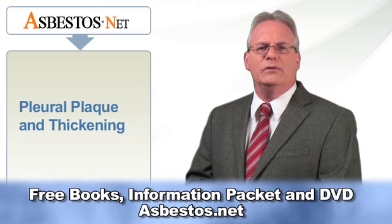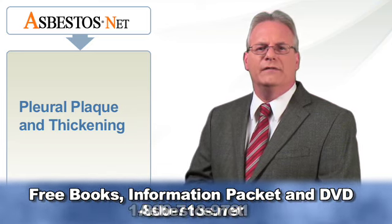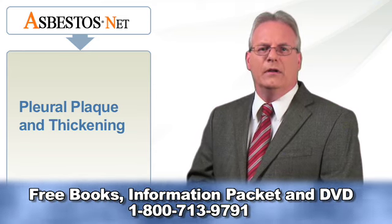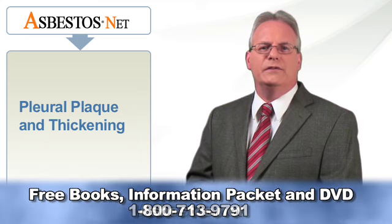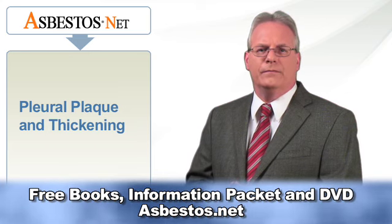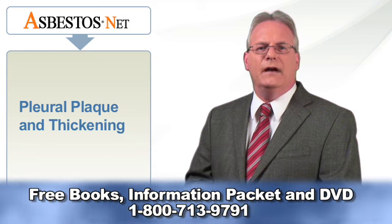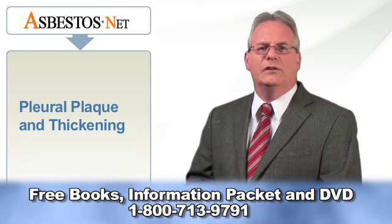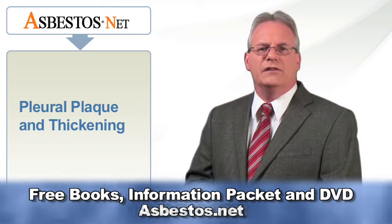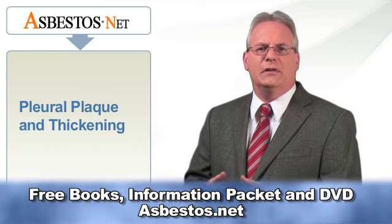Pleural plaques are the most common condition associated with asbestos exposure. More than 80% of patients with pleural plaques have had a history of asbestos exposure. Pleural plaques develop 20 to 40 years after exposure and may occur after low intermittent exposure. After 20 years, uncalcified pleural plaques can be found in 5 to 15% of workplace-exposed individuals, and about a third to one half of people have calcified pleural plaques 30 years after first exposure.